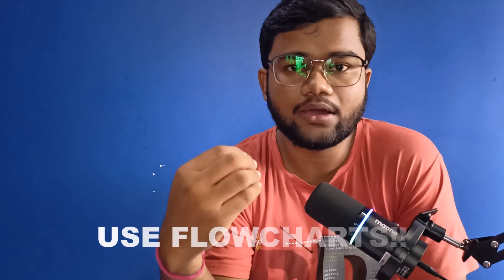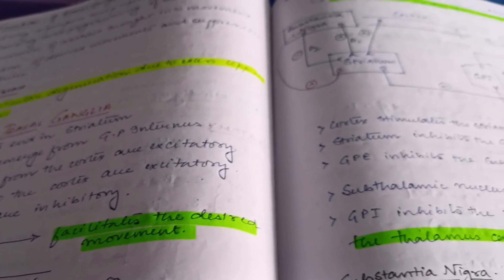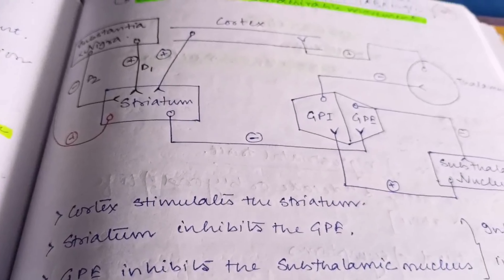Thirdly, you can use flowcharts in your notes. For example, the direct and indirect circuits of the basal ganglia in physiology are very complicated. You can easily remember these by drawing a flow diagram showing which part activates which, which part inhibits another, where acetylcholine is secreted, and where dopamine is secreted. In pharmacology, flowcharts are also very useful — for instance, the action of nitrates can be easily explained through a flowchart rather than lengthy paragraphs.